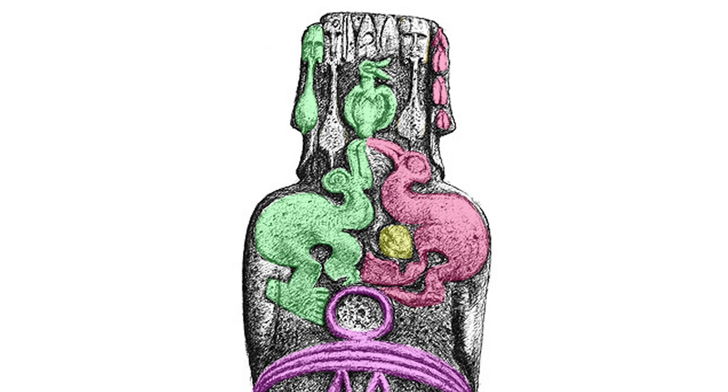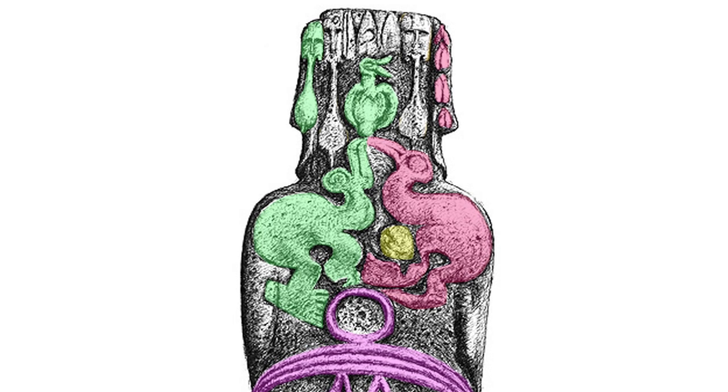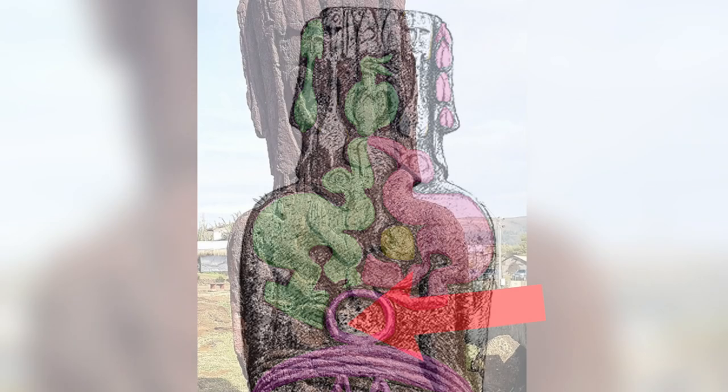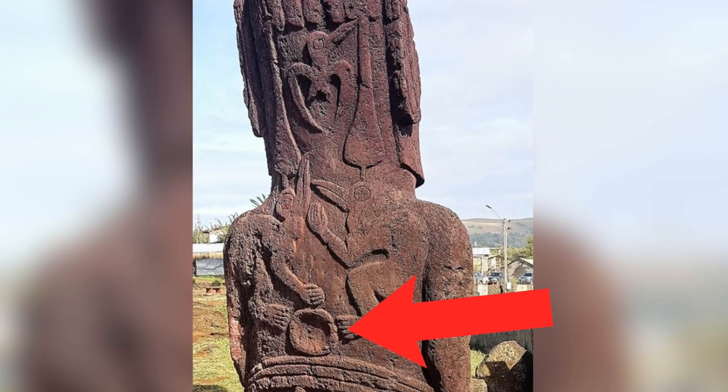The digital imaging has also revealed a rounded shape near the bottom of the female Birdman, which could be the egg that the fledgling has hatched from. On other Moai statues, the ring above the bands could have doubled up as a bird egg.